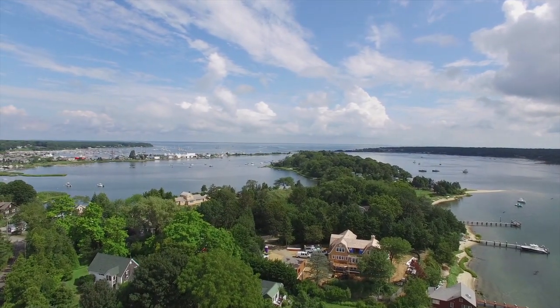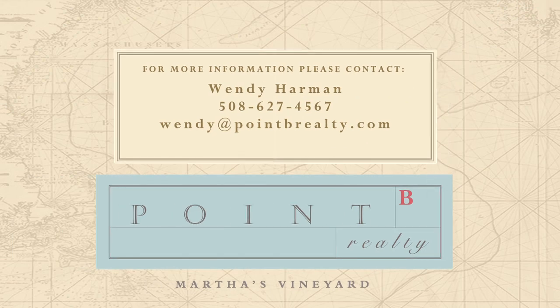Please contact us if you'd like to arrange your own private tour. For Point B Realty, I'm Guinevere Kramer.